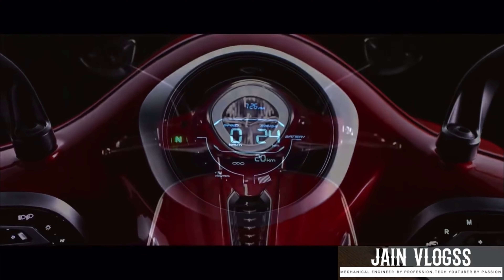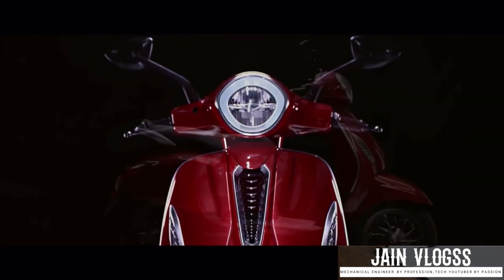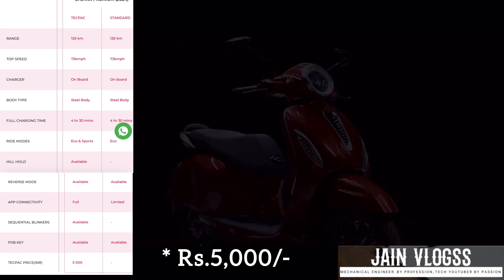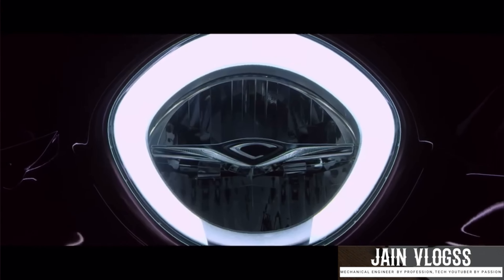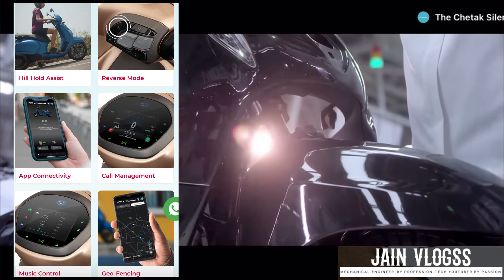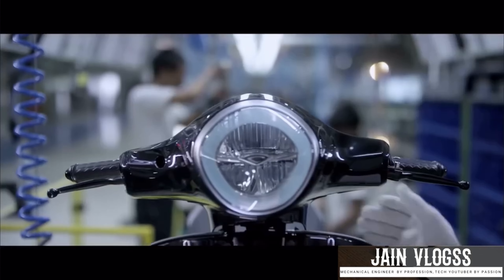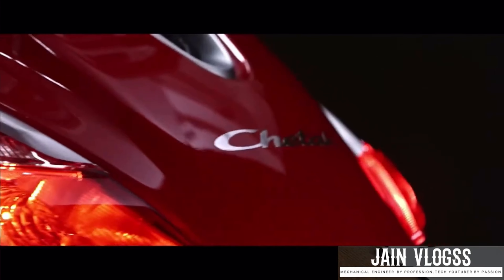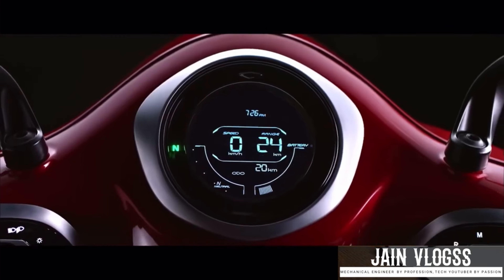The premium features are also the same across variants. The first option is a tech pack with hill hold, reverse mode, and sports mode. In the 3201 Special Edition case, there is no additional feature announced beyond what is included in the 3201 Special Edition.